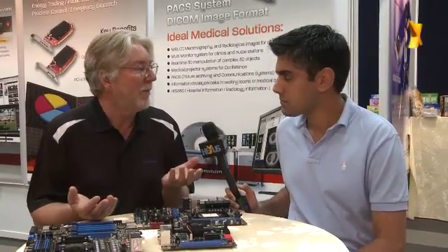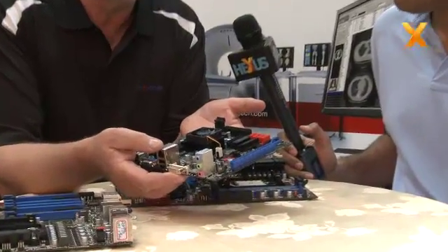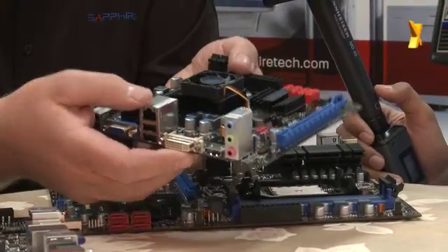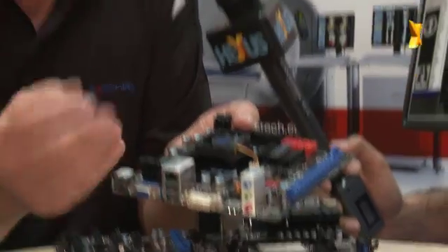Okay, so Fusion is the big word at the moment and we're already shipping two models of our E350 mini ITX board based on Fusion technology. This is the latest model. We launched with a fully featured model, but we found that some of our channel partners were looking for something with a little bit of cost taken out of it, so now we have what we call our White Edition, which uses a standard memory format and has a little bit less I/O capability than the original model, but is still pretty fully featured and ideal for an HTPC or embedded market.